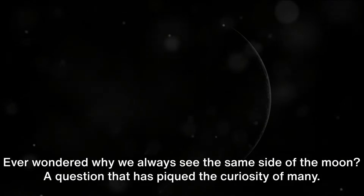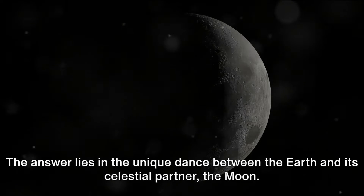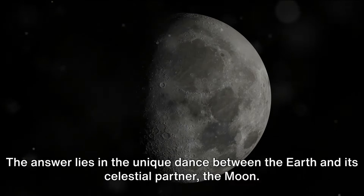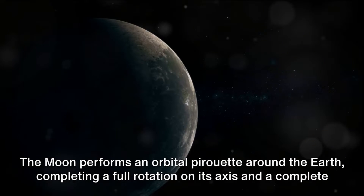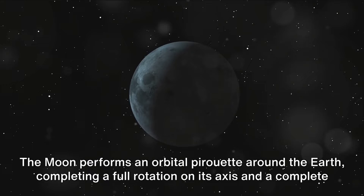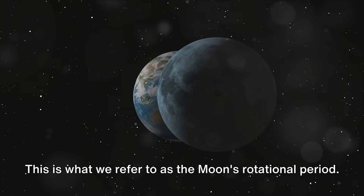Ever wondered why we always see the same side of the Moon? A question that has piqued the curiosity of many — the answer lies in the unique dance between the Earth and its celestial partner, the Moon. The Moon performs an orbital pirouette around the Earth, completing a full rotation on its axis and a complete orbit around our planet in approximately 27 days.